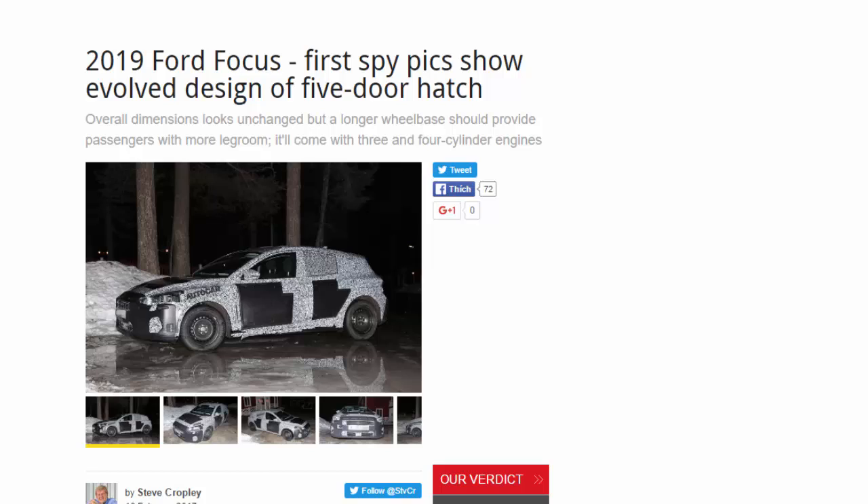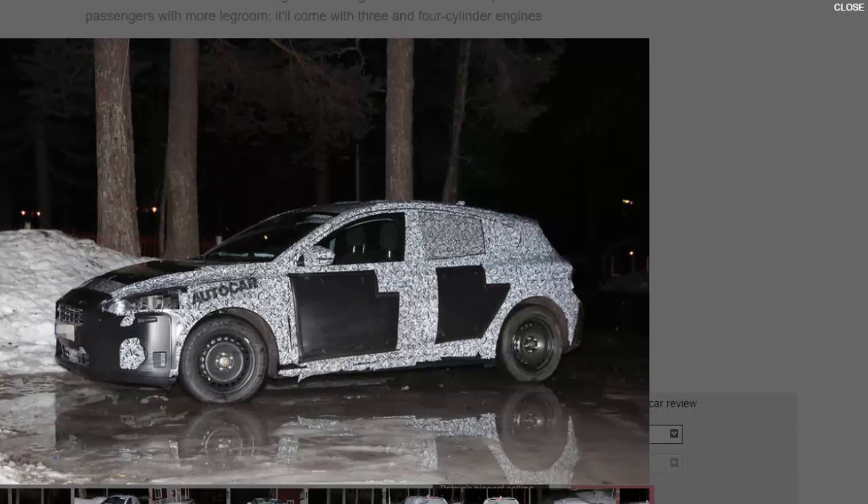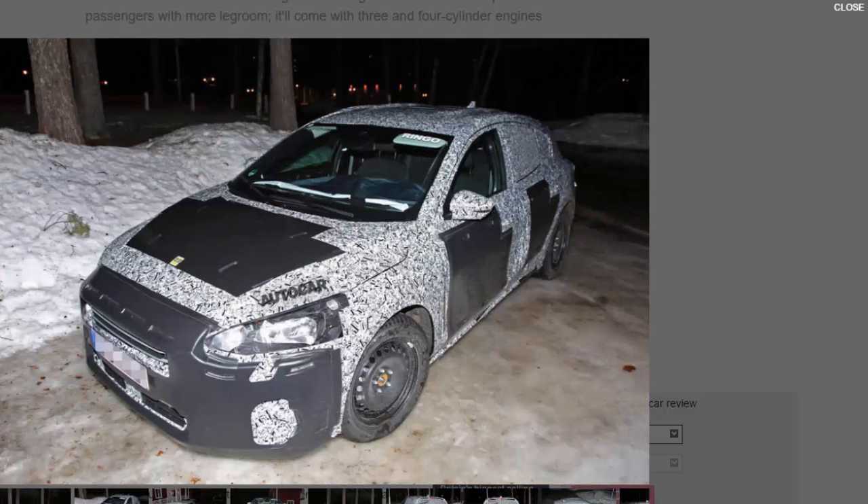2019 Ford Focus first spy pics show an evolved design of the five-door hatch. Overall dimensions look unchanged, but a longer wheelbase should provide passengers with more legroom. It'll come with three and four cylinder engines. The next Ford Focus is ramping up for a 2019 launch, with engineers currently testing late-build prototypes spotted by Autocar photographers. These images show the fourth-generation model's real skin beneath the disguise, being tested in arctic conditions. Such testing only takes place when the car's look and specification are mature, to prove that the finished model works well under extreme conditions and to fine-tune its braking and stability electronics.